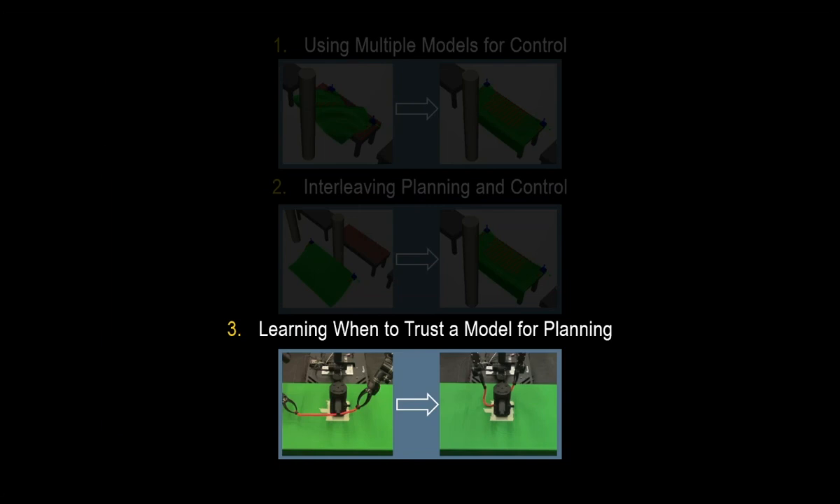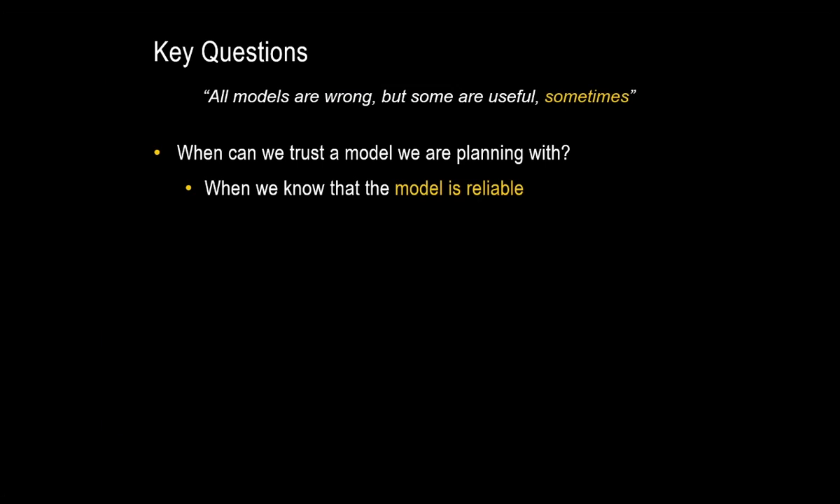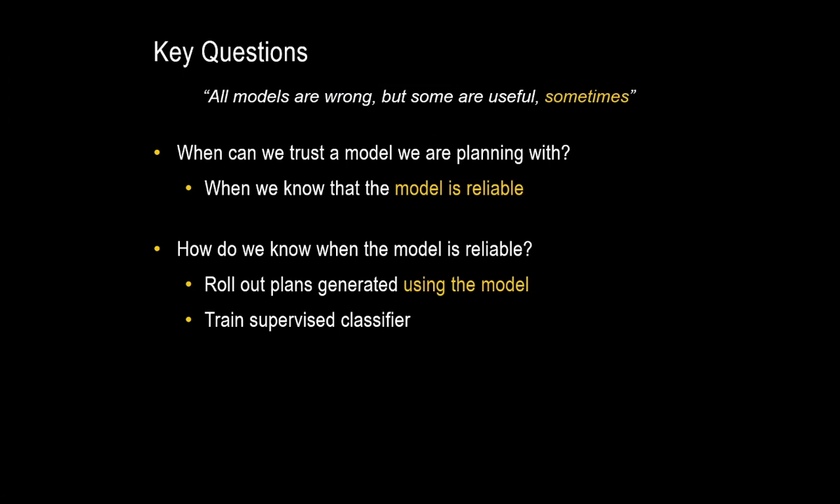We want to refine the notion of useful to 'useful sometimes.' We need to consider not just which models are useful, but also when they are useful. All models are wrong, but some are useful sometimes. We can trust a model when we have experience telling us it's reliable. How do we know when that is? We roll out plans generated using that model and train a supervised classifier on the data generated by executing those plans. We then bias the planner away from transitions labeled as unreliable during planning.